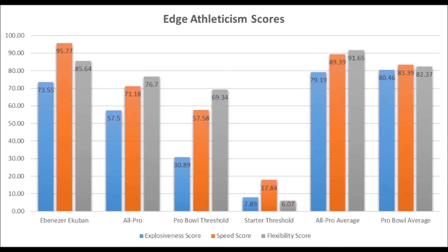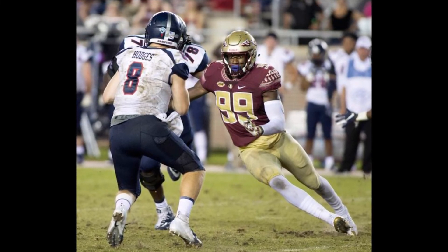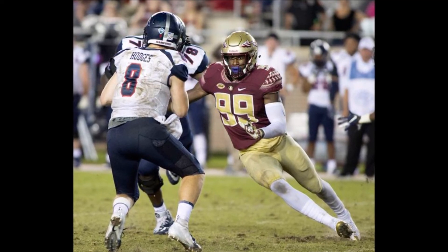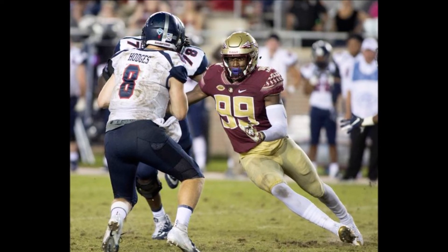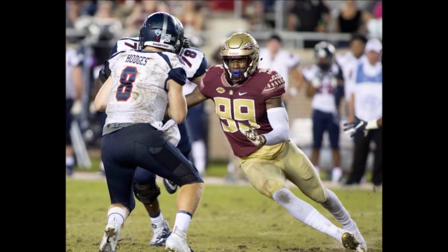Looking at athleticism comps, the guy who really sticks out the most is Ebenezer Ekuban. That's the comparison — similar athleticism pattern: explosion in the 70 range, high speed score, high tackle-for-loss, high flexibility score. Not elite, but definitely high. So Ebenezer Ekuban is kind of the athleticism comp for Burns.